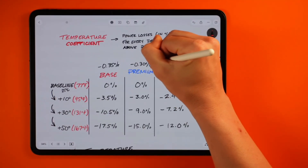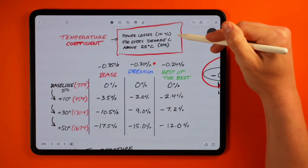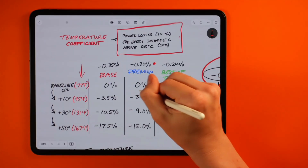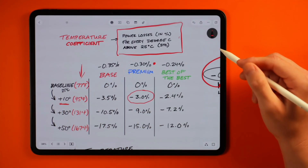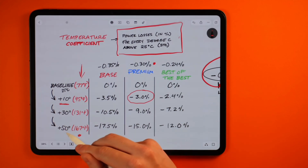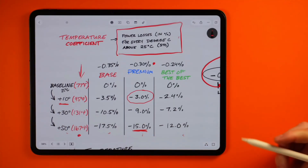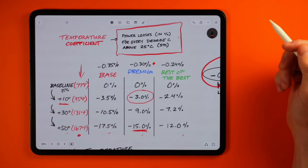So let's use minus 0.30% for example. This temp coefficient number represents how much power output a panel will lose for every degree Celsius above the standard 25°C test condition. I did include some conversions to Fahrenheit on the screen. For even easier numbers, let's move the decimal over and make it minus 3% for every 10 degrees above that 25°C mark. If it's a summer day here in the US, your panel surface can definitely reach 75°C — which is 50 degrees above the standard test rating. Here would be the total percent losses on this example 75°C summer day between an industry standard base level panel, a premium option, and then the best of the best. The total losses related to high temps aren't anything overly significant, but they can certainly add up over time.